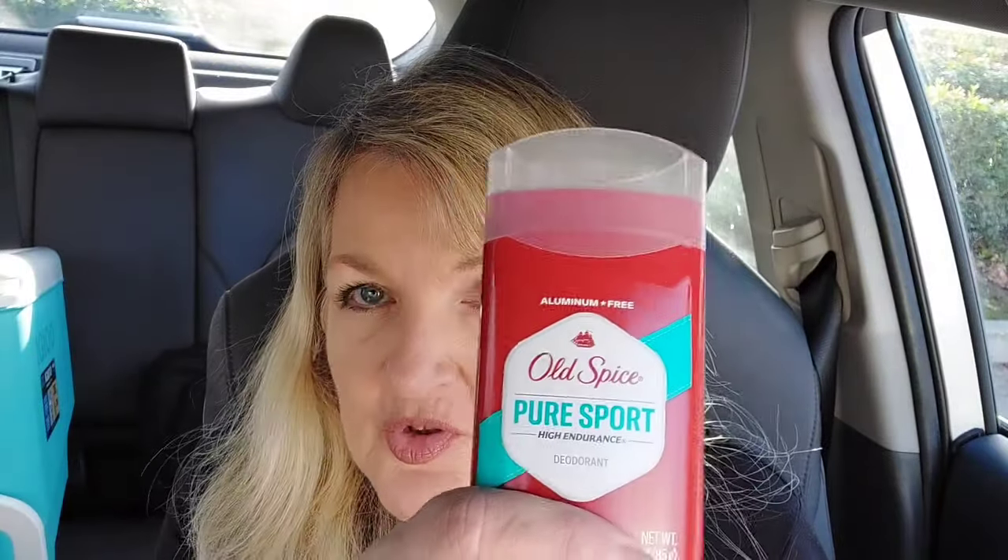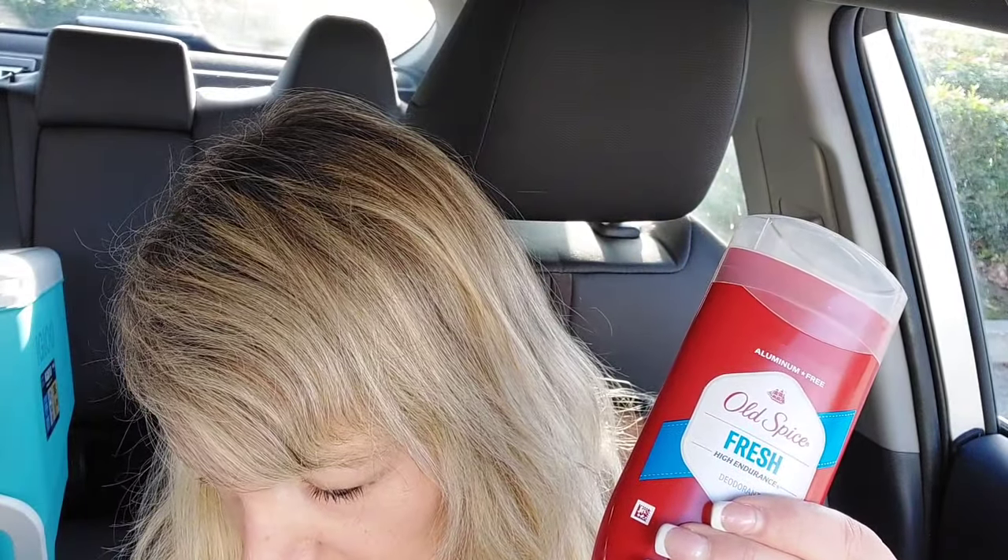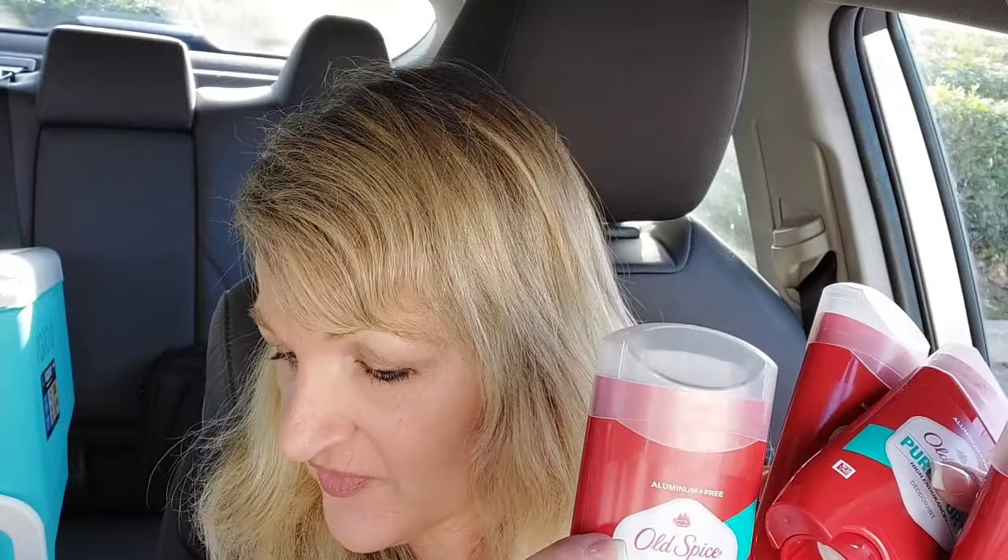Old school paper coupons — big shout out to Couponing with Grace for the Old Spice idea. I picked up 4 of them; they were on clearance. Three of them — the Pure Sport — were $3.14 and one was $4.71, which was only 25% off. I had an $8 off 4 coupon from those gift sets a while back, expiring end of this month, and the coupon worked beautifully.